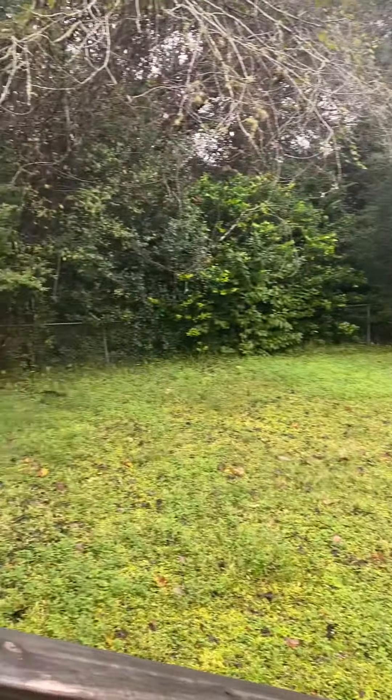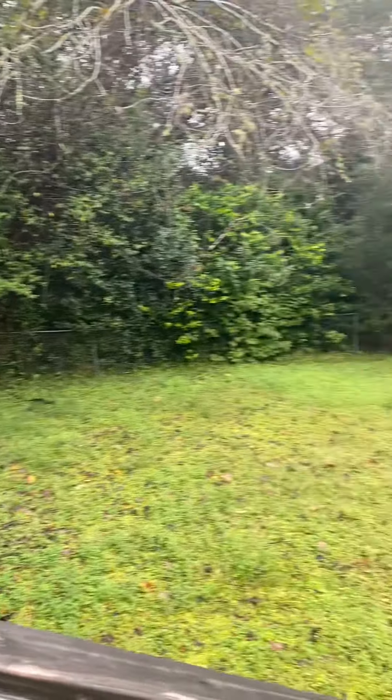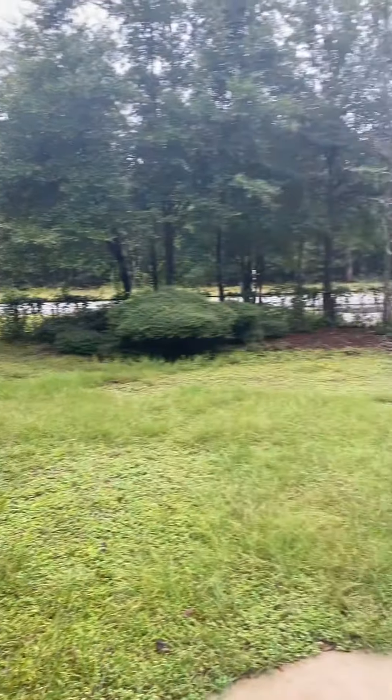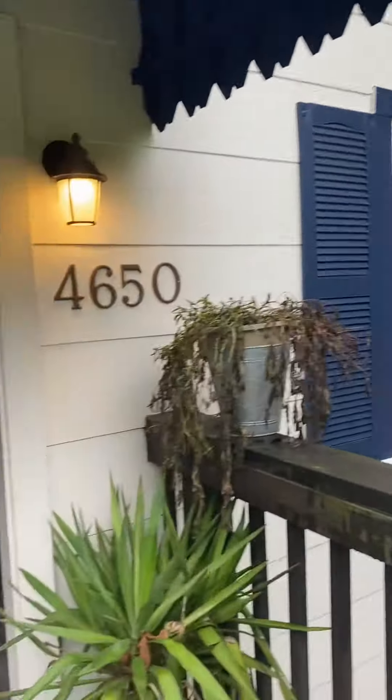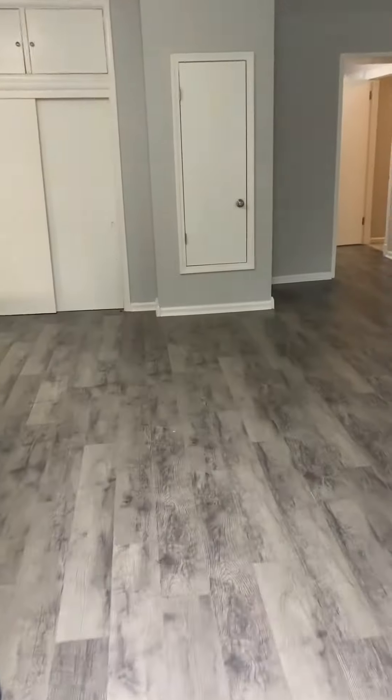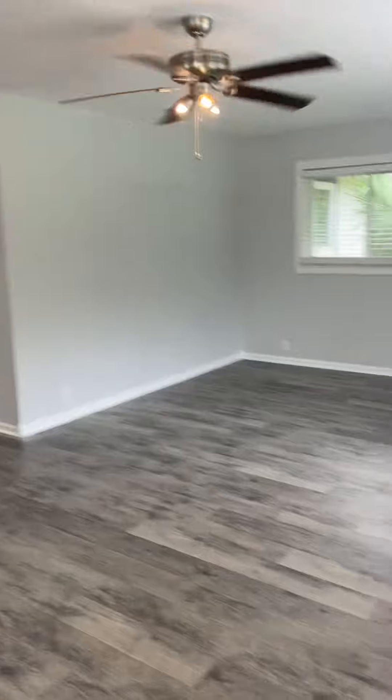Good morning. This is the Range Road house, 4 to 6.50. We have lights on this time, so that's good news.